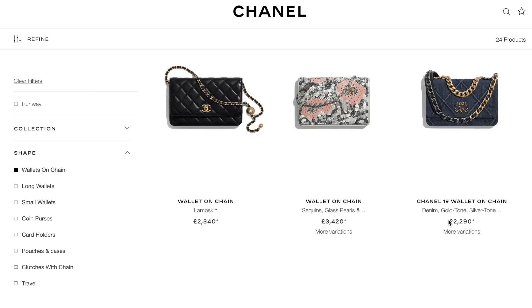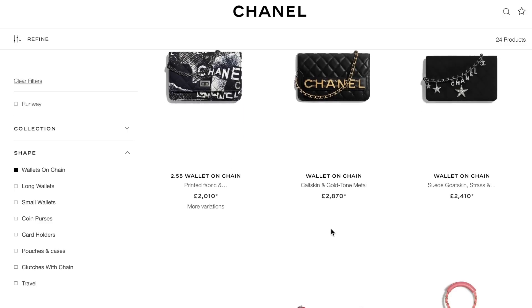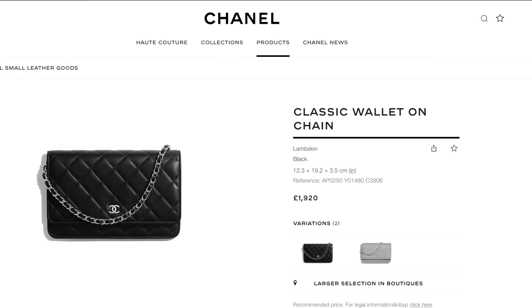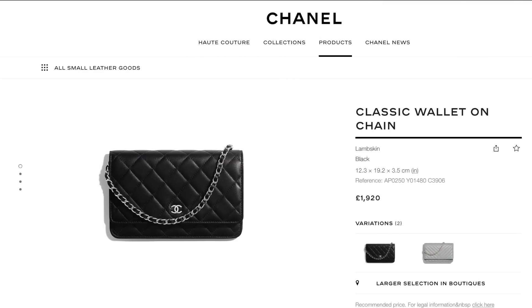Earlier today when I went on the website, I was like how much is a wallet on a chain now? They're nearly 2,000 pounds — some of them are over 2,000 pounds. I had to do a double take. The classic wallet on a chain: last time I looked, around 2016, it was 950 pounds. It is now 1,920 pounds.